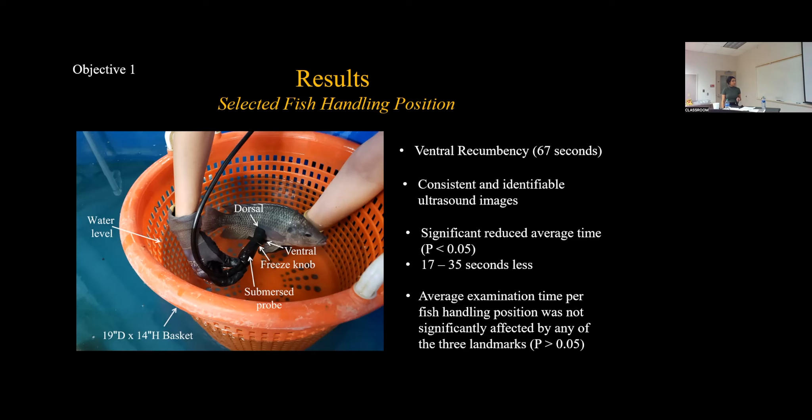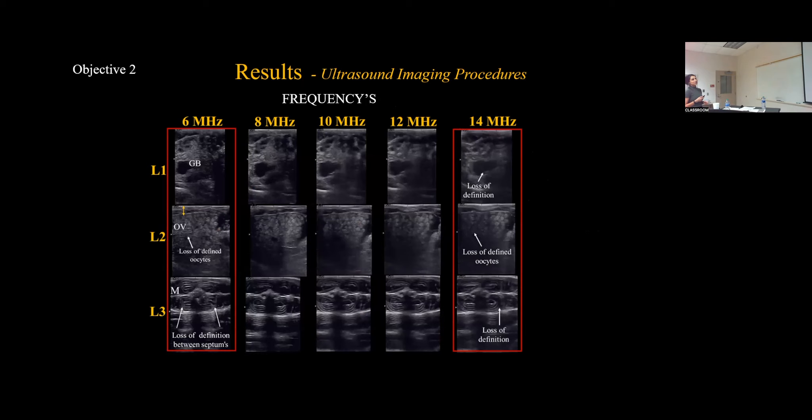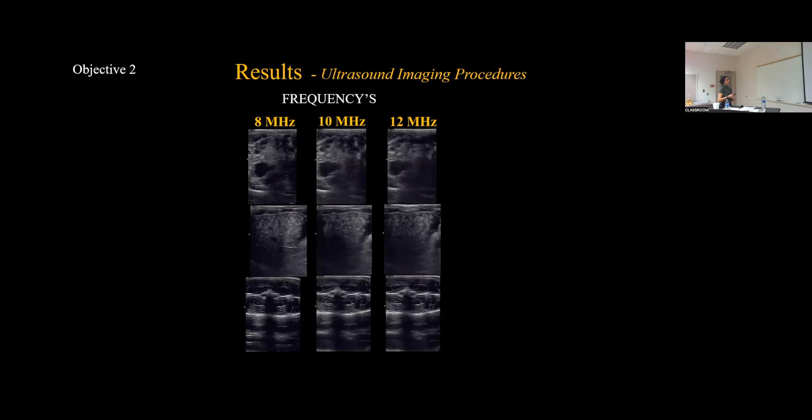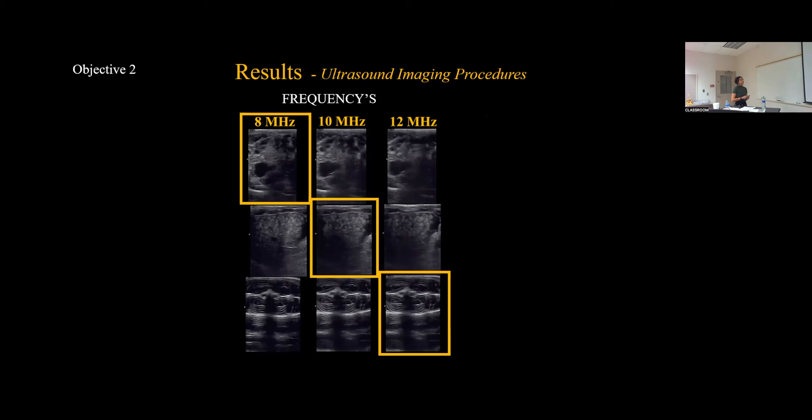Looking at frequencies: 6 megahertz and 14 megahertz were both eliminated because at all three landmarks there was loss of definition and clarity. For Landmark 1 of the gallbladder, 8 megahertz was selected as the most fitting frequency. At Landmark 2, 10 megahertz was selected for viewing the ovary. And for the muscle at Landmark 3, 12 megahertz was selected for viewing the muscle structure.